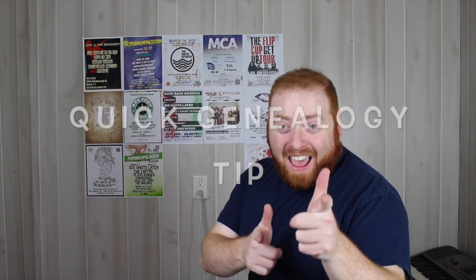Hey everybody, welcome back for another quick genealogy tip. In today's quick genealogy tip I'm going to be talking about researching in the Netherlands.